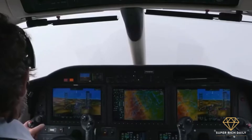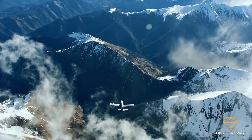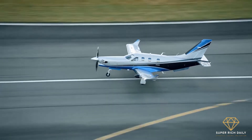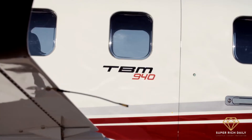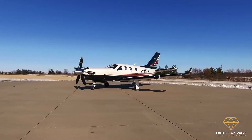The engine allows the TBM 940 to cruise at a top speed of 380 mph. The airplane has a range of about 1,660 miles at that speed and in ideal conditions. It can fly 990 miles non-stop while burning only 37 gallons of gasoline per hour when traveling at its long-range cruising speed of 290 mph.